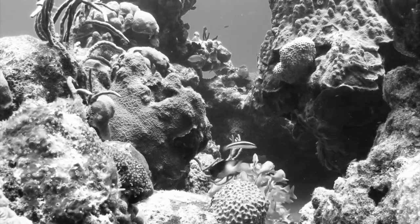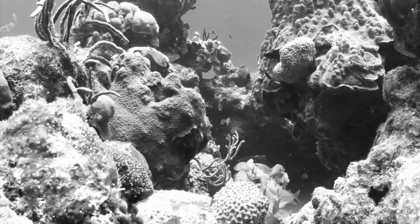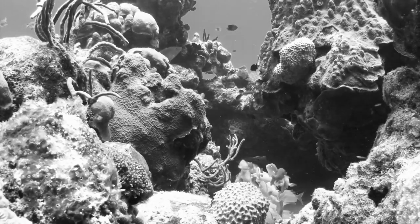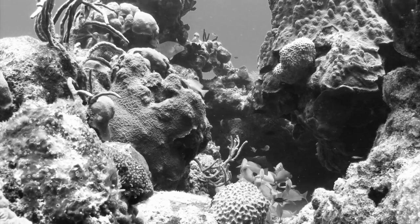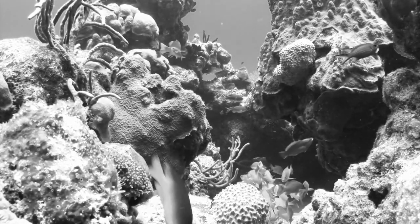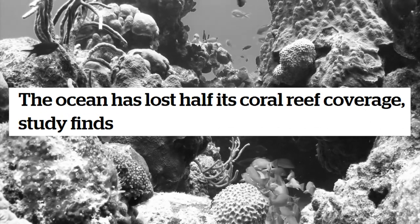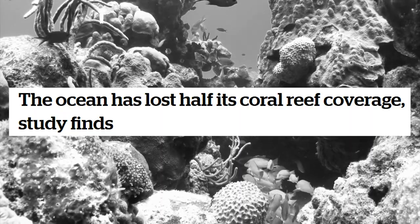The storm completely uprooted large swaths of Belize's coral reefs, one of the longest and most biodiverse anywhere in the world. The destruction made reef restoration that much more difficult, since there was no physical structure from which to build off of. Throw in the fact that reefs around the world are under threat, and things weren't looking great for restoring Belize's reefs.